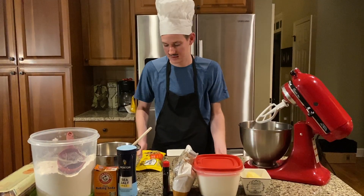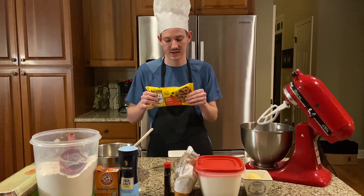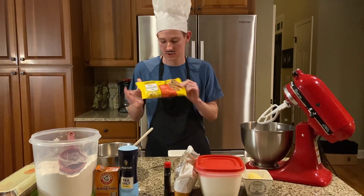Welcome to Benji's Bakery. Today I'm making Nestle Toll House chocolate chip cookies.